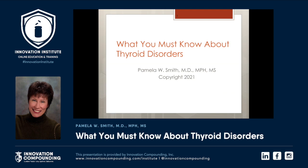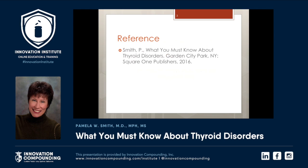Hi, this is Dr. Pamela Smith. Today we're going to spend some time looking at thyroid disorders, and then we're also going to look at a very short webinar on how you write prescriptions for compounded thyroid. So today we're going to concentrate on hypothyroidism. Some of the references are on the slides, and some of them are in my book, What You Must Know About Thyroid Disorders.